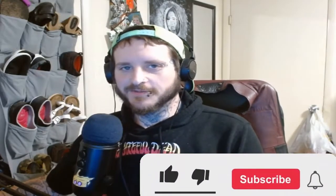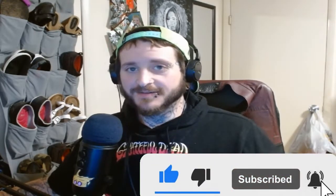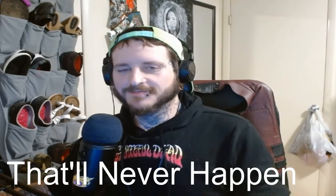All right guys, that's it for this video — this very reaction-style video. By the way, Roly, if you ever watch this, love your content man. But guys, as always, stay awesome and we'll catch you next time.